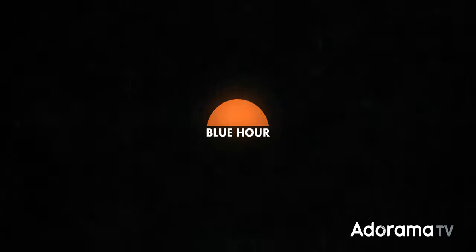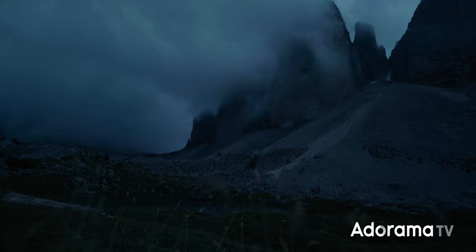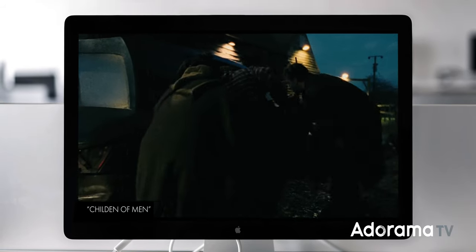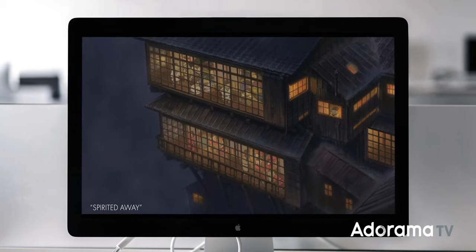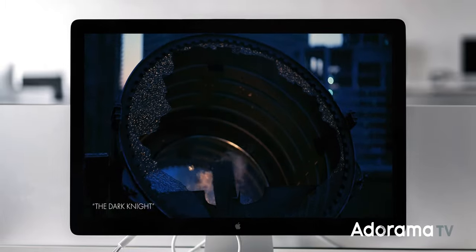Blue hour is the time of day right before the sun rises and right after it sets, when the entire scene is painted with a cool blue cast. It's iconic in film and really in visual art as a whole because it serves as a blank canvas for lighting and can easily masquerade as nighttime. It also just looks really cool.